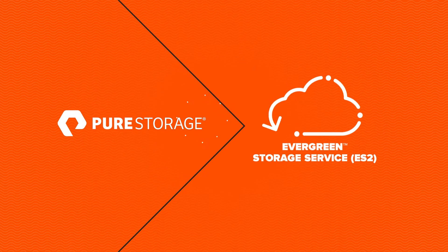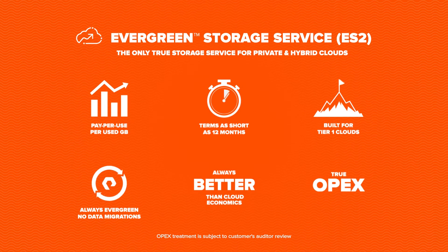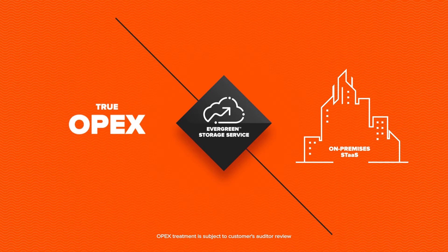Which brings us to a solution that's pure genius. In fact, it's more than a solution — it's a whole new experience in the world of storage. Our new Evergreen Storage Service delivers the only 100% OpEx on-premises storage as a service.